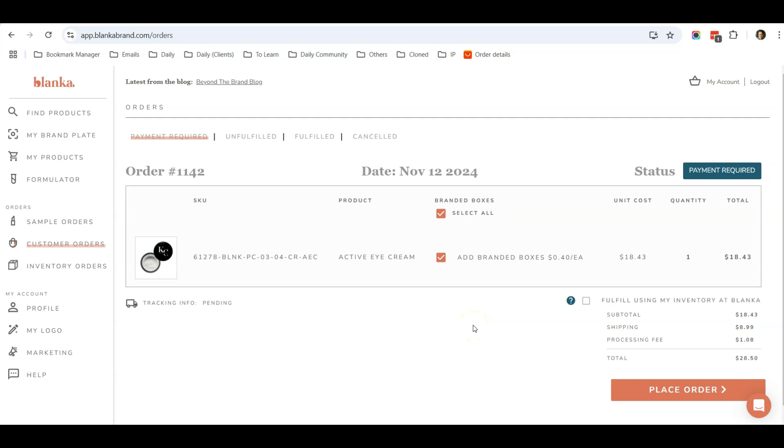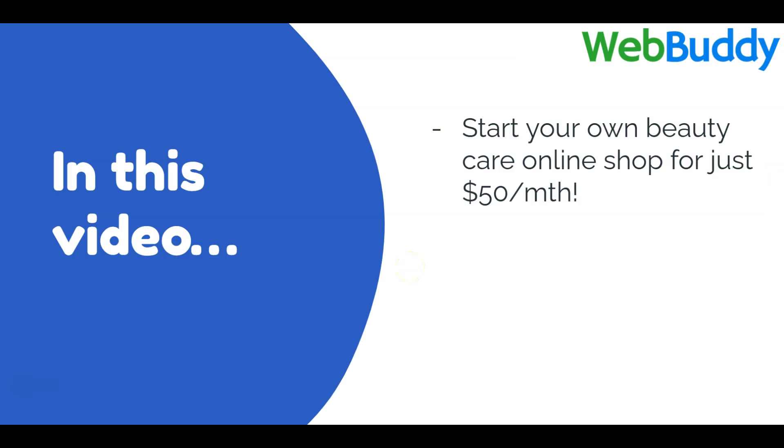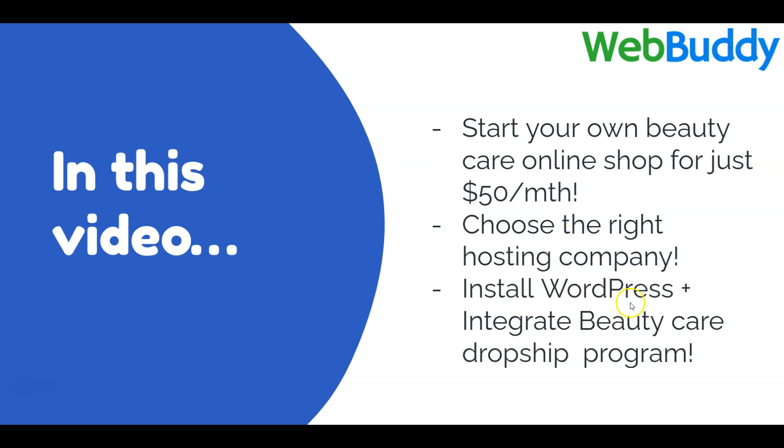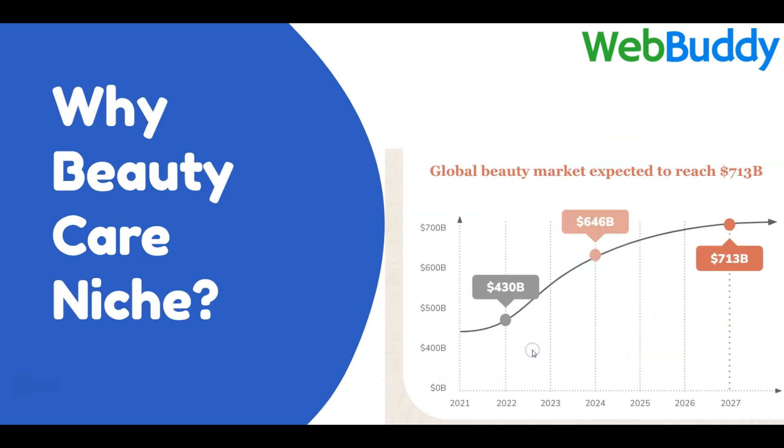This is called the dropshipping model, applied to beauty care products. In this video I will teach you how to start your own beauty care online shop for just $50 per month. You don't need to pay thousands of dollars to web designers to create an e-commerce website, and you don't need to engage a beauty care factory or manufacturer. All you need is to invest less than $50 per month. I'll teach you how to choose the right hosting company, install WordPress, and integrate a beauty care dropship program.